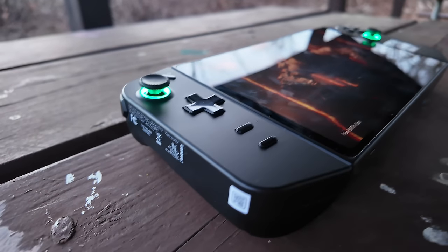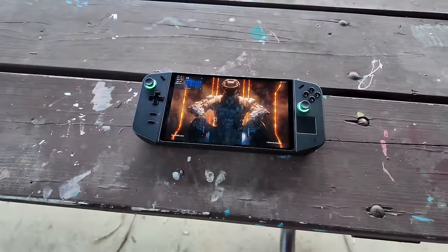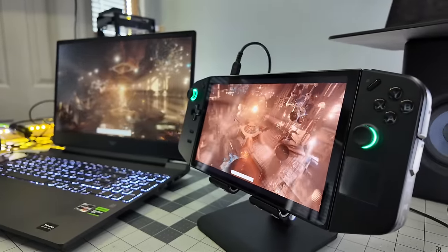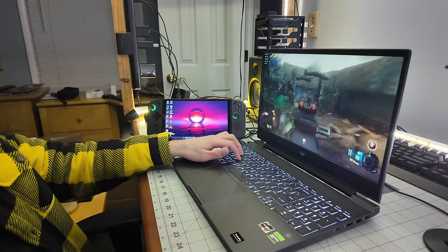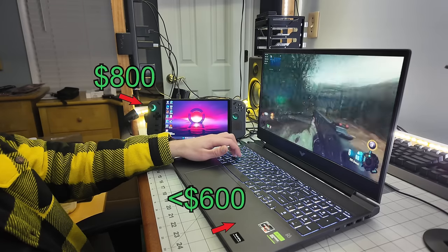Today we're pitting the Lenovo Legion Go, one of the most capable handheld gaming PCs on the market, against one of the best budget traditional gaming laptops on the market, the HP Victus. I purchased both off of Amazon — I'll leave the listings I bought from below the video. The Legion Go cost me $800 and the HP Victus just under $600.